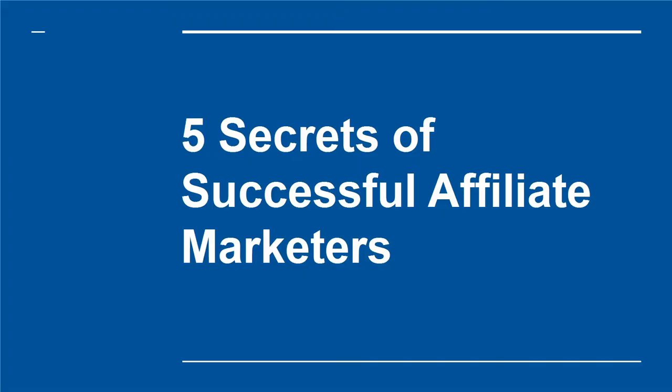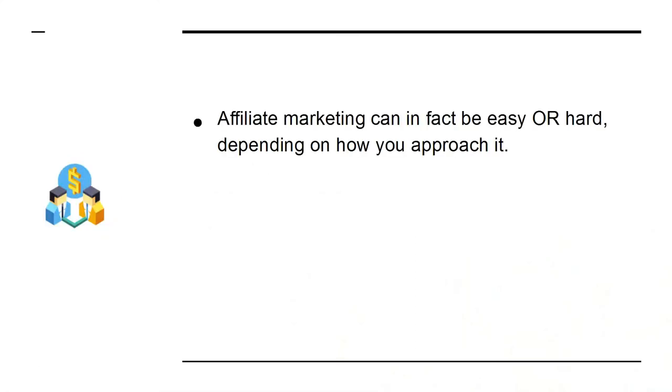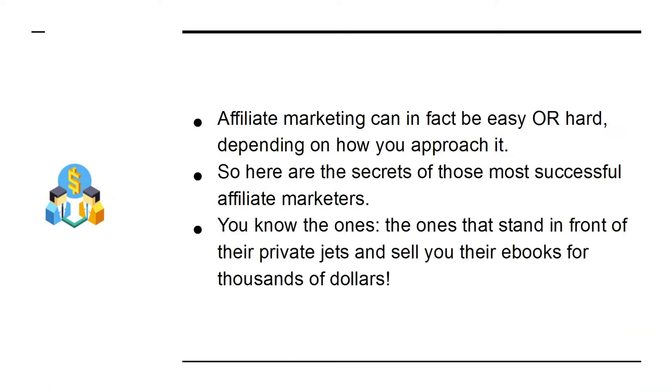Five secrets of successful affiliate marketers. Being successful as an affiliate marketer can lead you to making a huge amount of money from the comfort of your home. It means selling products that other people created, which means there is no time investment developing a product and there is no risk. But affiliate marketing can in fact be easy or hard depending on how you approach it. Here are the secrets of those most successful affiliate marketers — the ones that stand in front of their private jets and sell you their ebooks for thousands of dollars.